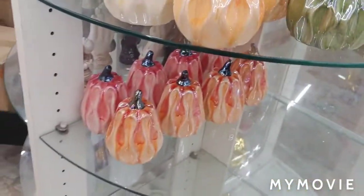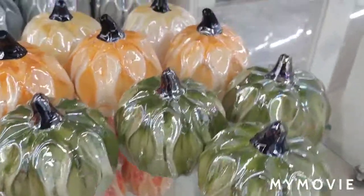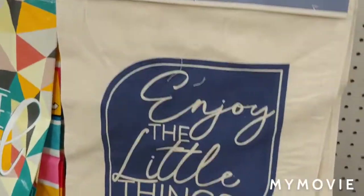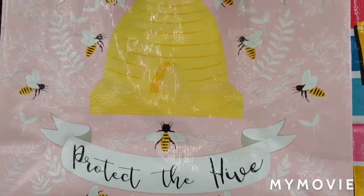Aren't these pretty? I come in later tomorrow though. There's a gold one — I thought this bag was neat, and this one too. Save the bees, protect the hive.